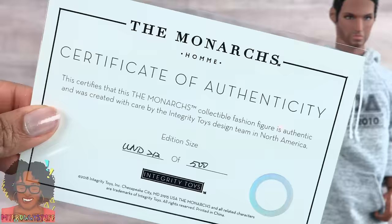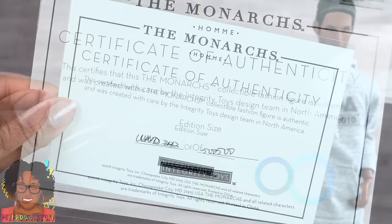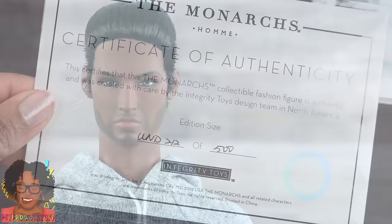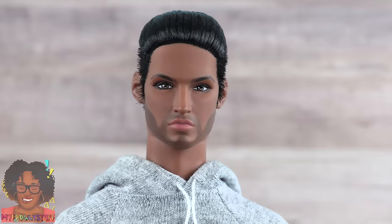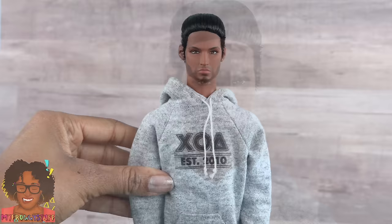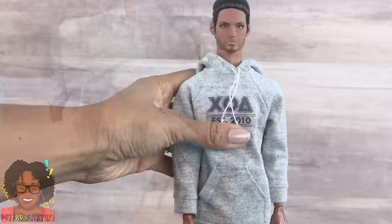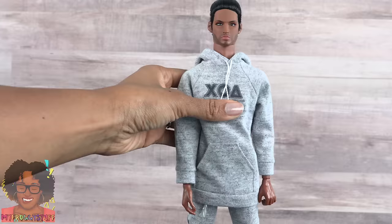He comes with a Y-shaped necklace with a cross — it has a hook clasp in the back. We can place some of his personal belongings inside the bag for safekeeping. Here is his certificate of authenticity: this certifies that this Monarchs collectible fashion figure is authentic, created with care by the Integrity Toys design team in North America. This one is number 212 out of 500. He has black hair slicked back on top and spiky on the sides, ears that stick out a little, painted-on facial hair, brown eyes, and is fully articulated at the head, shoulder, elbow, wrist, upper torso, hip, knee, and ankle. Unfortunately his joints are a little more loose than the other doll, so he doesn't balance as well.